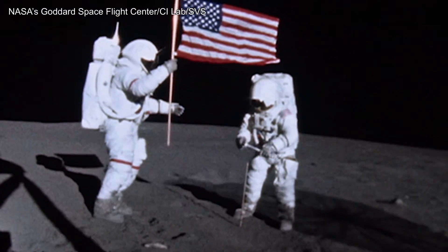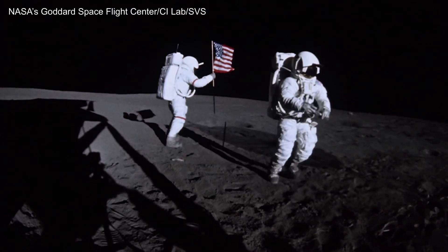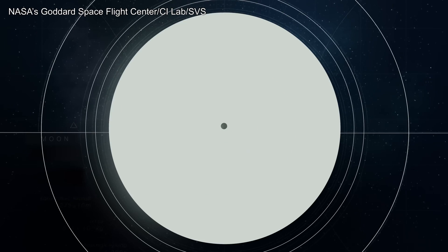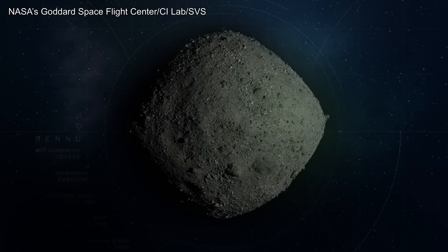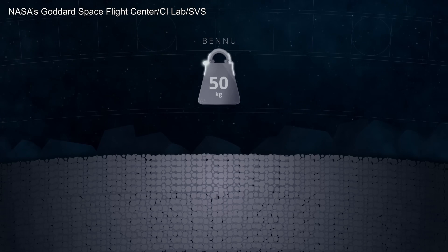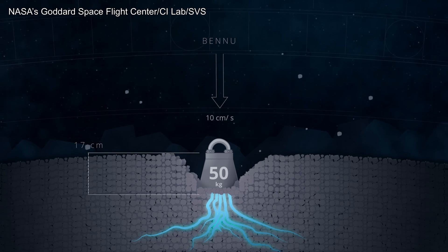As a result, loose material in the lunar subsurface is packed together more tightly, making the Moon's surface relatively firm. If a 50-kilogram mass of solid iron were to hit the Moon at the same speed as the TAG event, it would sink into the ground by only half a centimeter. Repeating this experiment at Bennu would yield a dramatically different result — though the mass would strike with the same force, it would plunge 17 centimeters before stopping, over 30 times deeper than at the Moon.